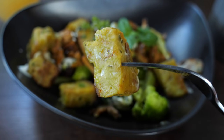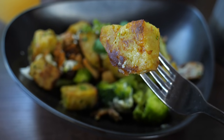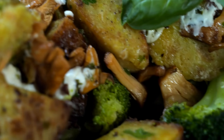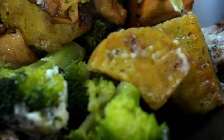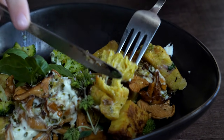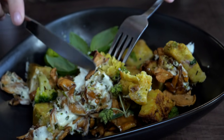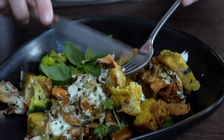The fried dumplings were crispy on the outside and soft on the inside and the whole dish had a buttery taste. The mushrooms, broccoli and goat cheese went perfectly together. The portion size was medium but it was definitely enough for me.